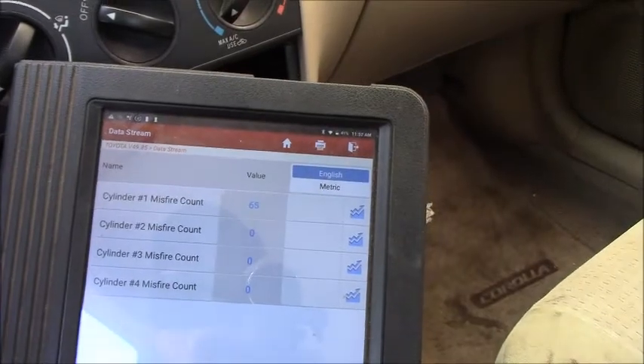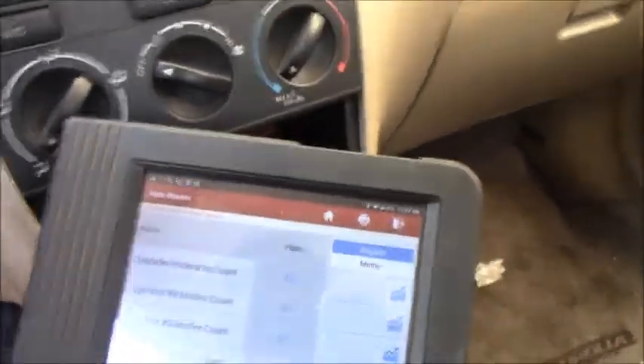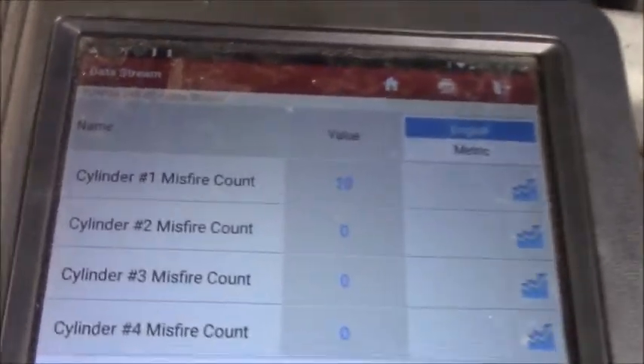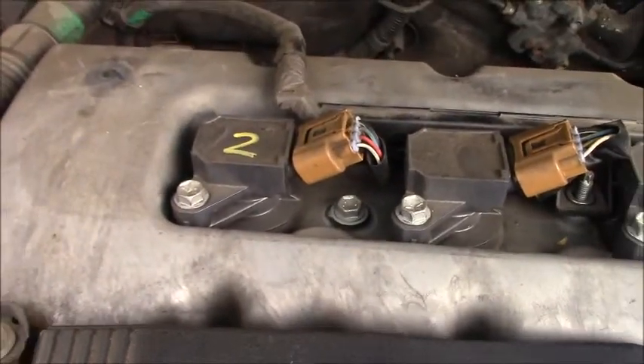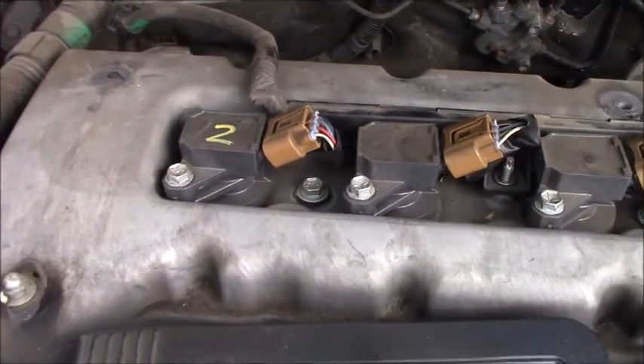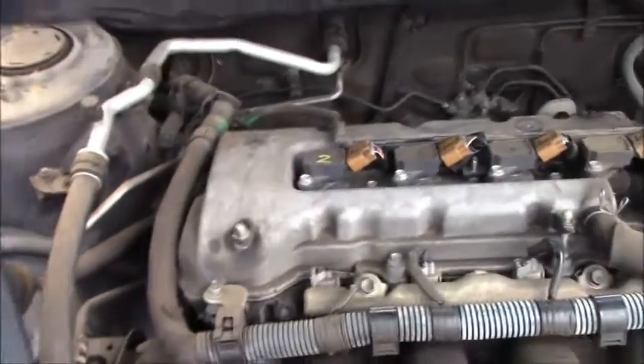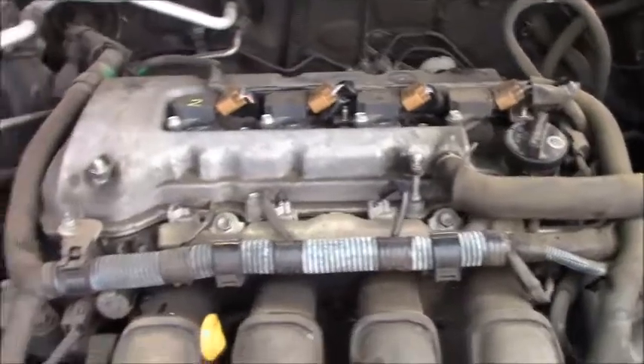Back inside the car — the scan tool is still on. Start the engine again. As you can see right now, the misfire moved and followed the coil to number 1. With my scan tool in hand and checking again, you can see number 1 is misfiring now. The coil on number 1 is the one I swapped from number 2 — so that means we have our answer. This vehicle needs a new ignition coil.